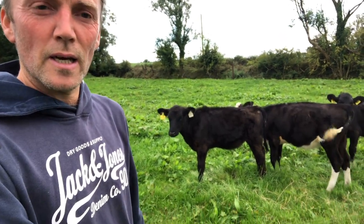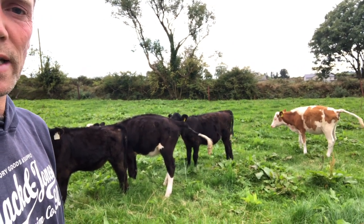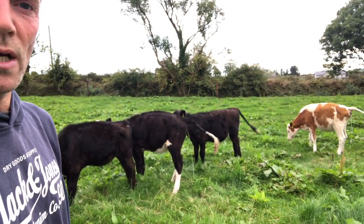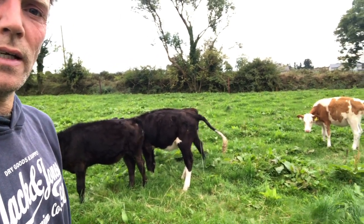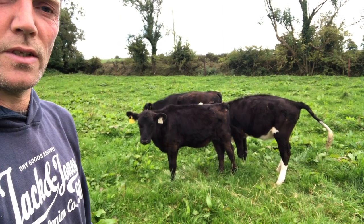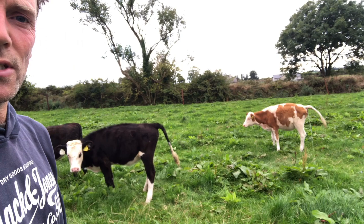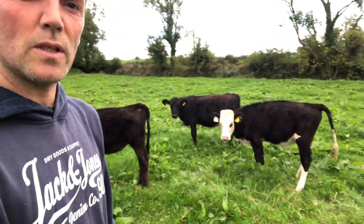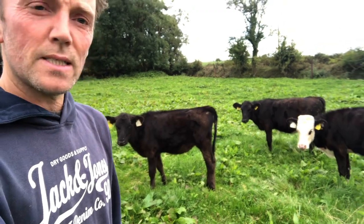I don't know if these will ever be outwintered like the other ones — they might go into the new shed on straw from day one. We'll see how they go. One of them is coughing a little bit, so I might give the four of these a vaccination for pneumonia, even though I don't plan on doing the bigger ones. I'll have a chat with the vet maybe later in the week and come up with a plan from there.